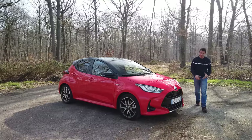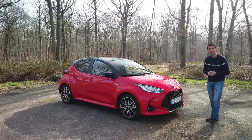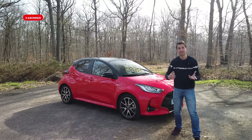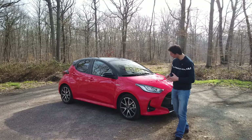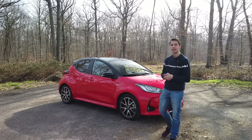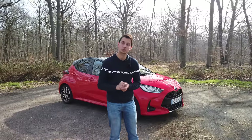Hello everyone, welcome to the Mecanic Sportive channel. It's Nicolas, and today I present this new Toyota Yaris Hybrid. As usual, we're going to take a tour of the car, discover the inside and outside, take it on the road, see its behavior, and above all see if it's really the car that consumes the least in the market. We'll do some consumption tests and a little debrief at the end. Let's start with the exterior.